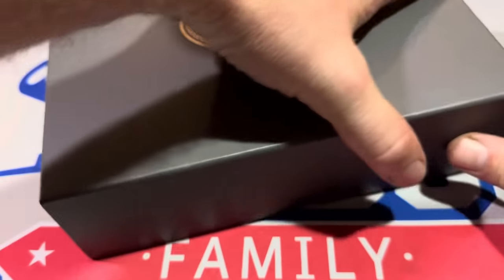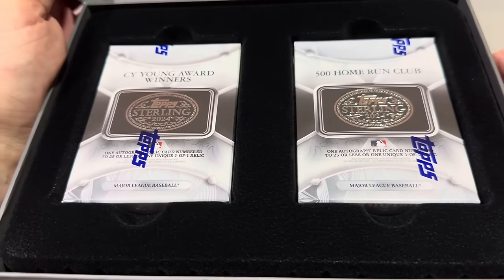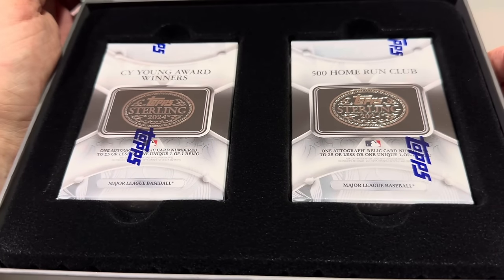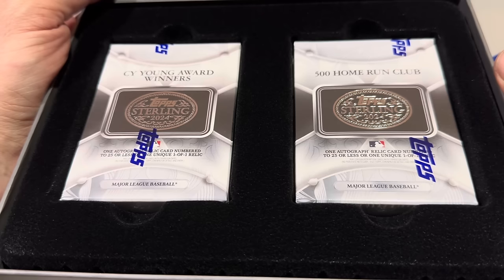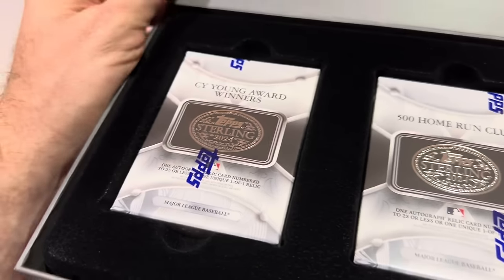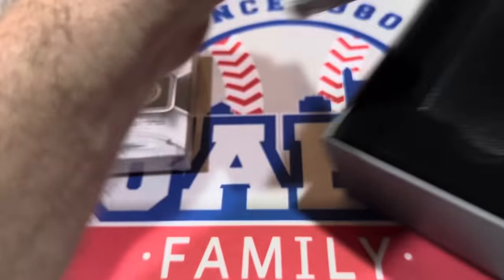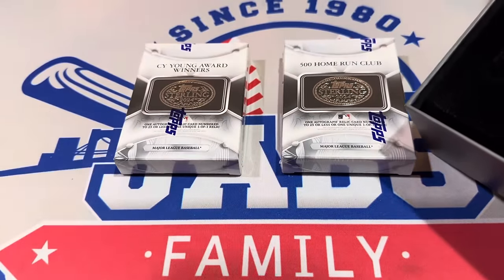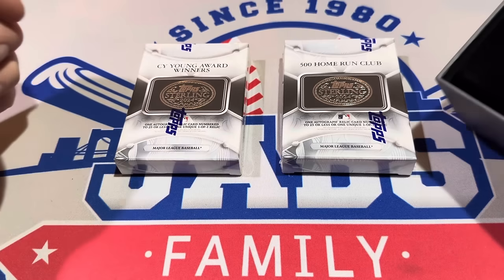It's always like a nice little trivia game to try to guess the player in these little packs. On the left, we've got a Cy Young Award winner. On the right, this could be a good one — a 500 Home Run Club member. I want a Griffey Jr. right there. For the Cy Young Award winner, I'm going to guess Tom Glavin — he's calling for me, so that's my guess.